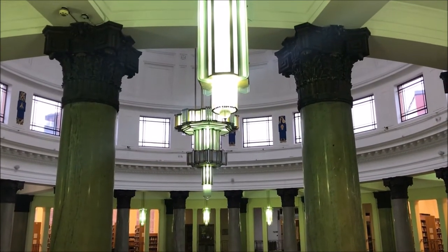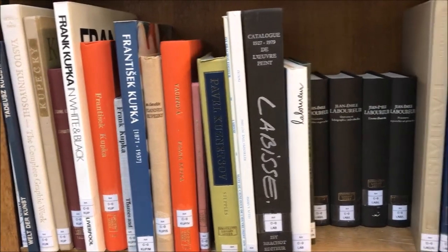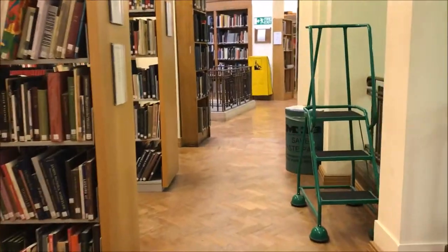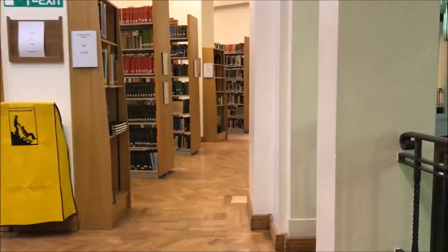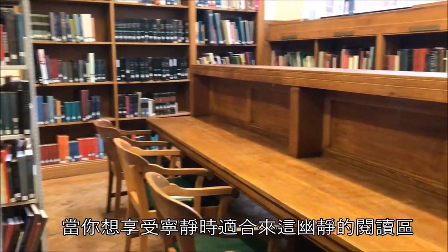Can you believe how beautiful this library is? Those secluded reading spots are perfect places to enjoy a quiet afternoon.